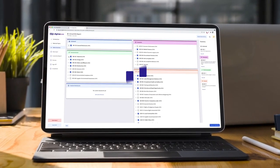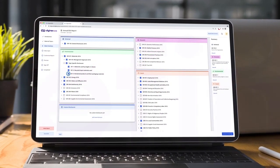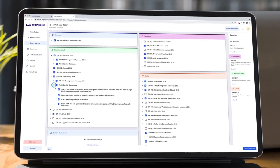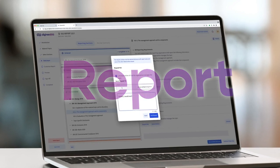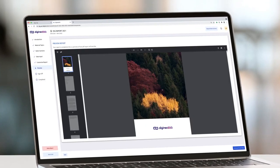We help you define the world's most relevant sustainability and climate reporting frameworks, which can all be customized to your business and industry needs. Our collaboration tool facilitates the data reporting process between you, your team members, and suppliers.